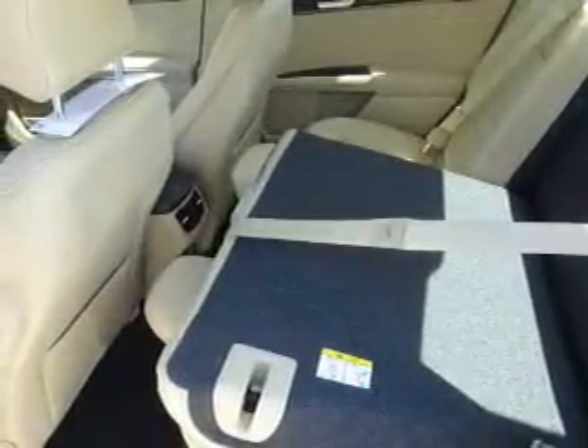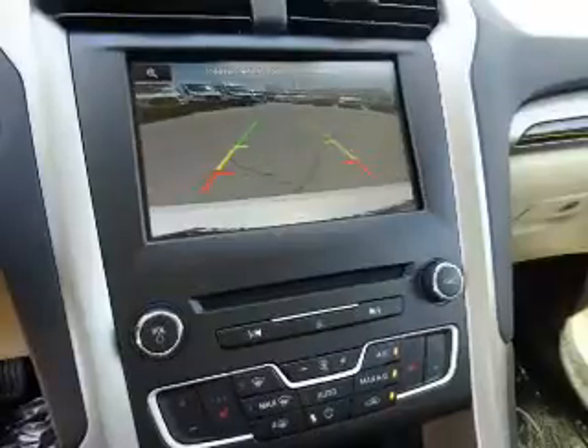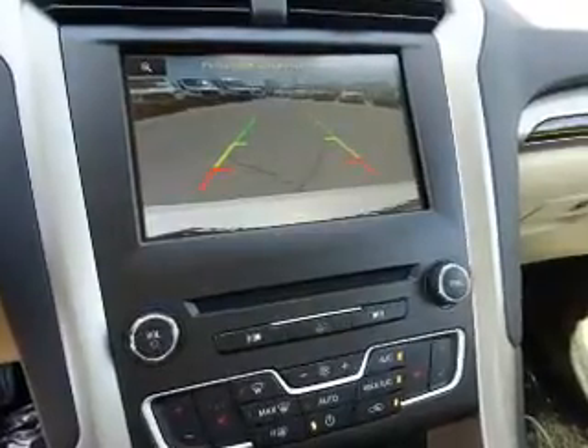Inside, you'll find leather seats, heated seats, Bluetooth connectivity, Ford Sync voice activation, Sirius XM satellite radio, steering wheel controls, memory seats, a premium sound system, dual temperature controls, and automatic climate control.